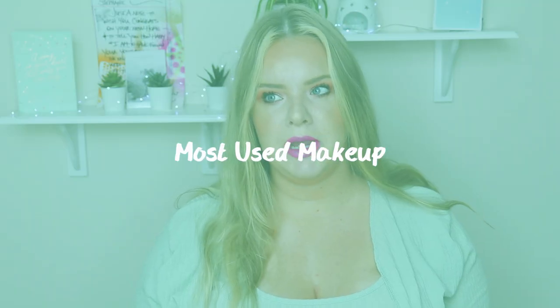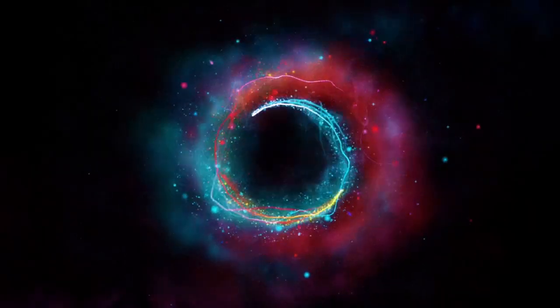Hi guys, welcome back to my channel. Today's video is a different one — I wanted to film it a lot for myself. It's my most used makeup products currently, I think there's 10 or 11 that aren't project pan items. If you don't project pan I don't know if it'll be of interest to you, but I am 29 on the 13th of July and I've been panning since my entire 20s pretty much.